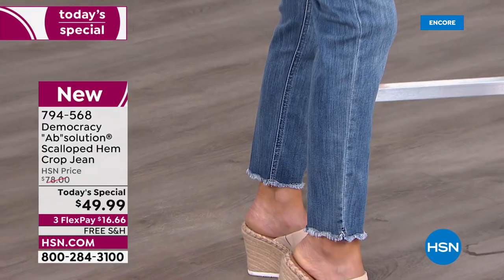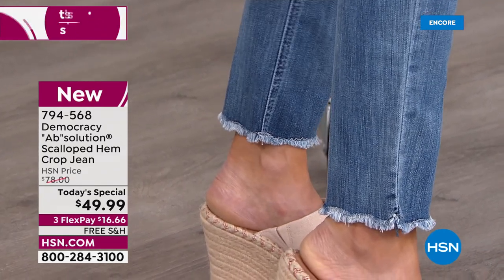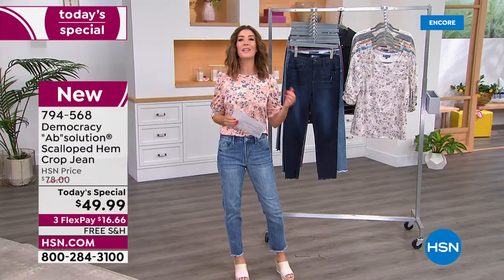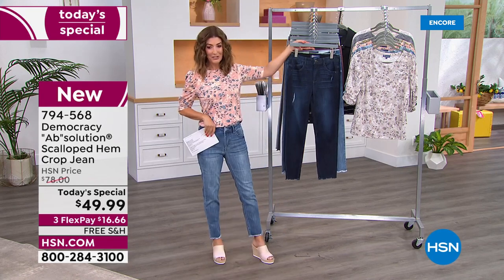Check out that hemline — it's a scalloped hem with a raw edge, giving you a little flare. It cuts at just the right place and shows off the most flattering line. The petite has a 24-inch inseam and the average has a 26-inch inseam.